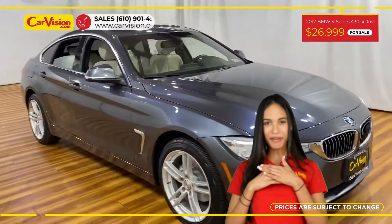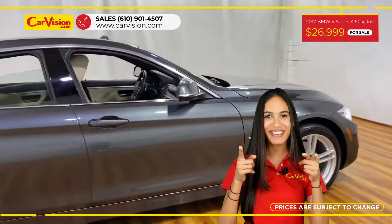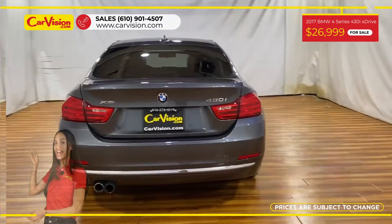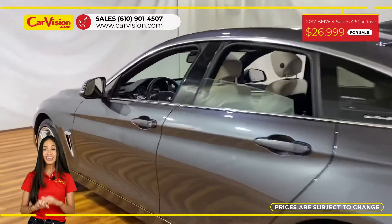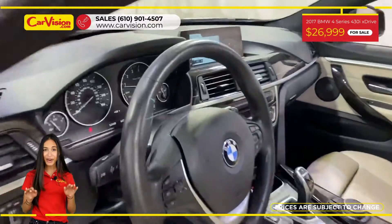Hi everyone, this is Rai from CarVision and I'm excited to present you with your next vehicle. This elegant 2017 BMW 430i X-Drive has only 52,689 miles and it is in a pristine condition, along with an excellent price.